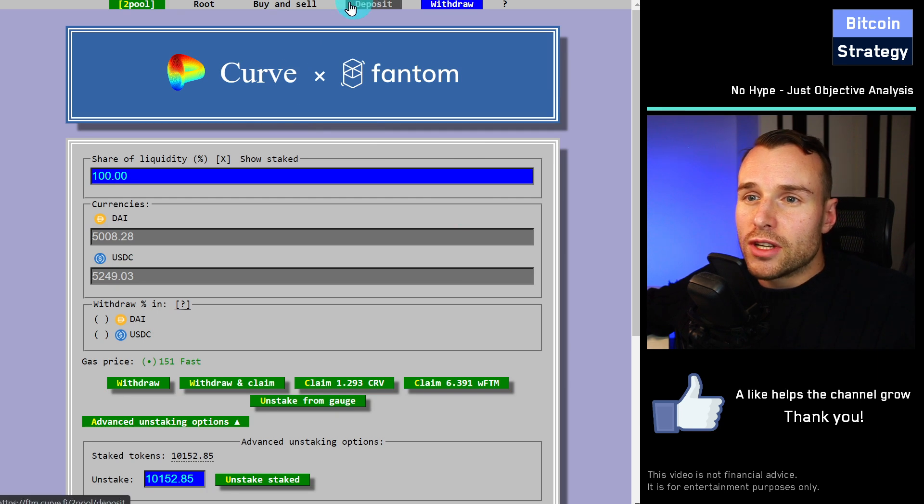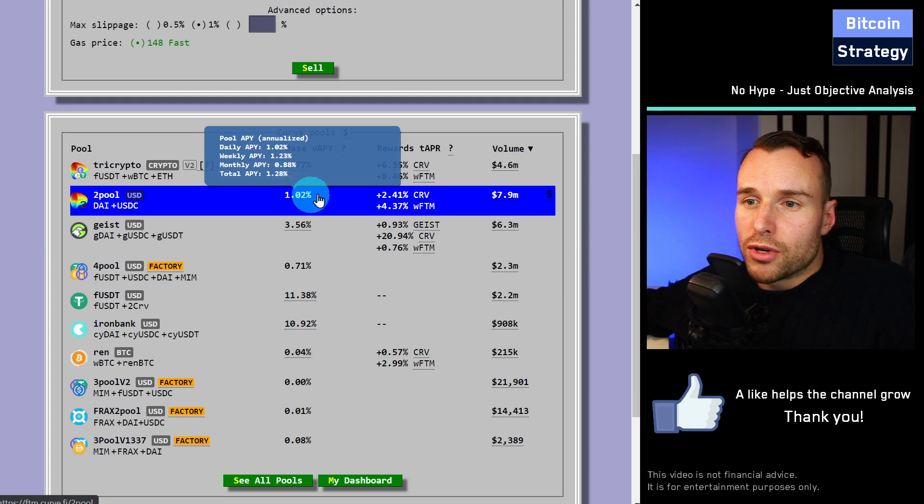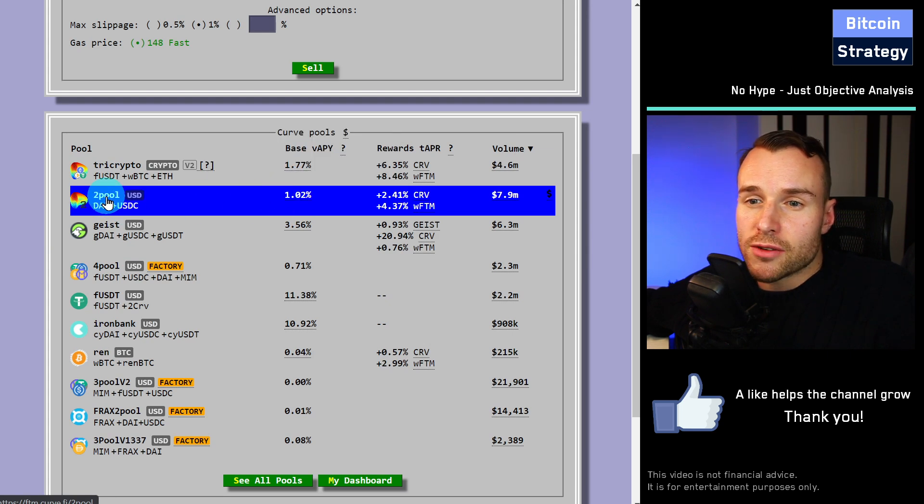What kind of returns can you get? For the stablecoin pool, for example, you can get 1% per annum on the stablecoins. On top of that, we also get 2.4% return paid out in CRV tokens and 4.4% paid out in wrapped Phantom. So your total return is something like 8% or so per annum.